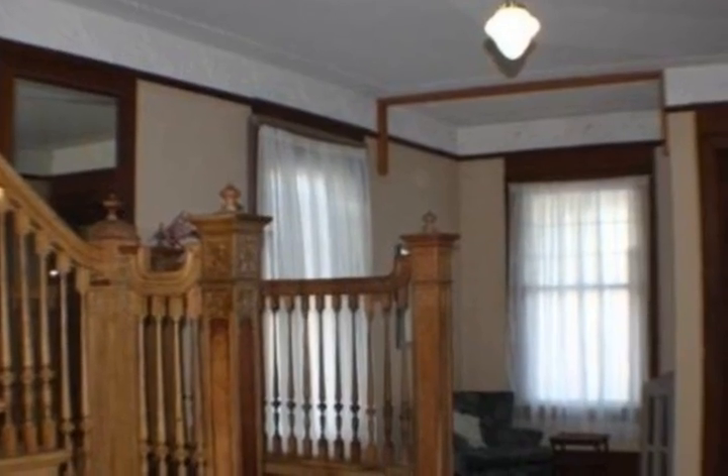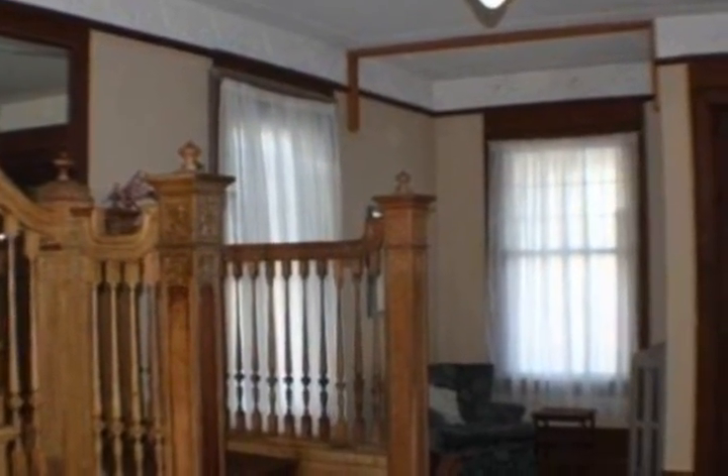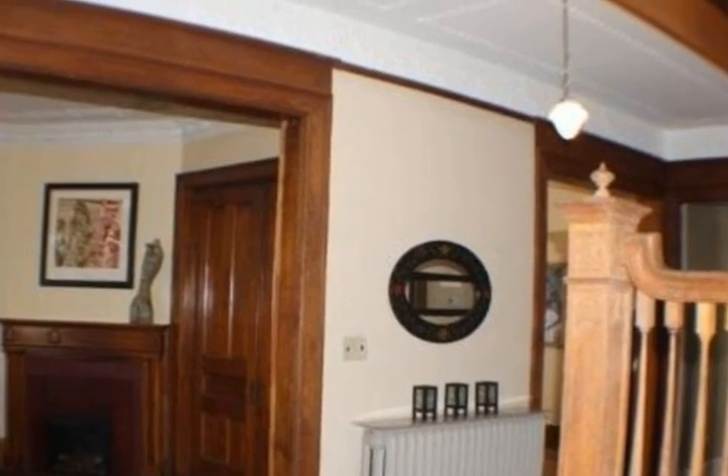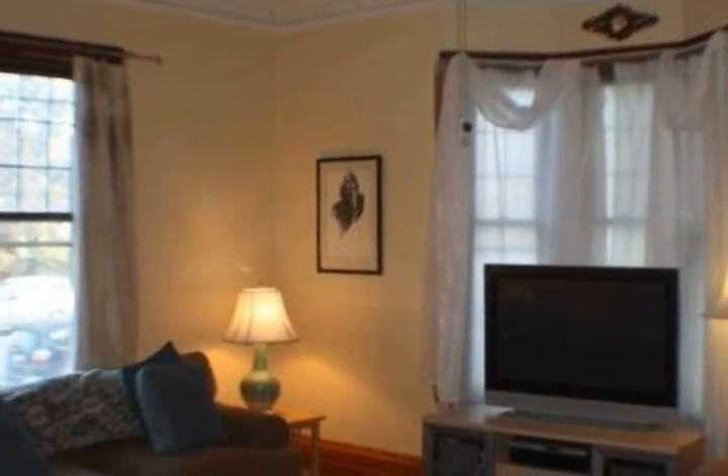Currently used as a five-bedroom with living room, formal dining room, foyer, and family room with a wet bath. Just a short walk to galleries, theater, coffee shops, and the city's top restaurants.